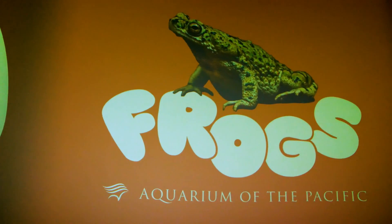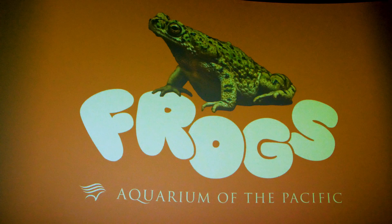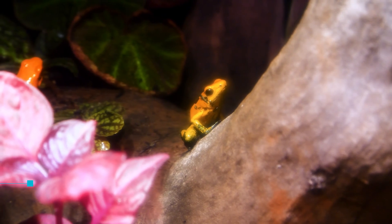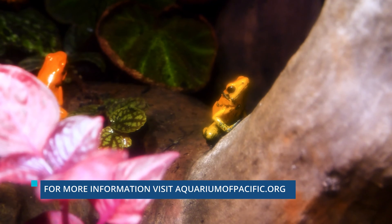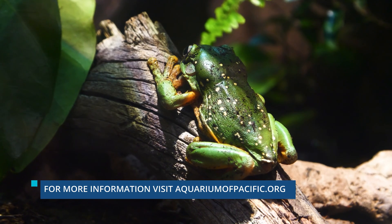The new frogs exhibit will run through April 30th of 2025. For more information about the Aquarium of the Pacific, please visit the aquarium's website at aquariumofpacific.org.